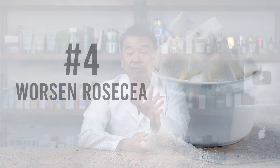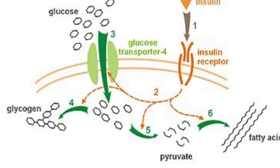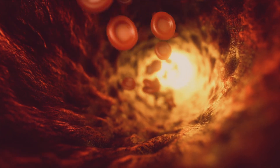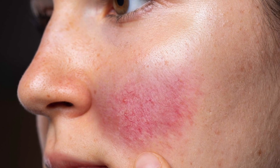The fourth disastrous effect of sugar on your skin is that it worsens rosacea. It has been found that people with rosacea have very high insulin resistance. Insulin is important to bind to glucose so that your body can process the glucose in your blood. With high insulin resistance, the sugar is unable to be used as energy, causing an accumulation of glucose in the blood — leading to high sugar levels and a flare-up of rosacea. Those suffering from rosacea need to reduce their daily sugar intake.